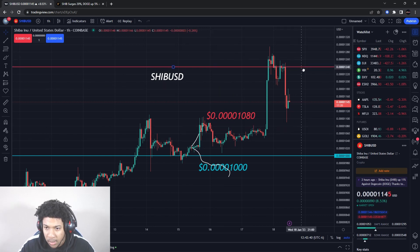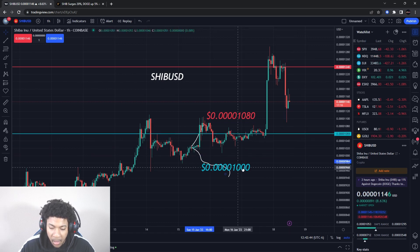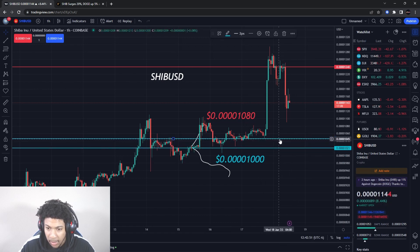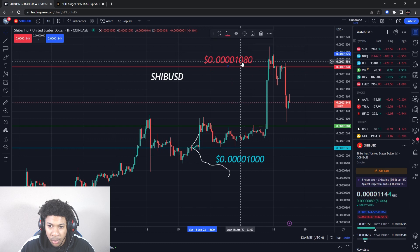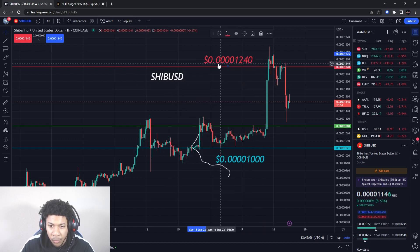Now let's go ahead and go over the levels. We have a resistance level and a support level, but I'm actually going to put a buying level in here too. The new resistance level is about 0.000001240 — four zeros 1240. You can see it right here on the chart.